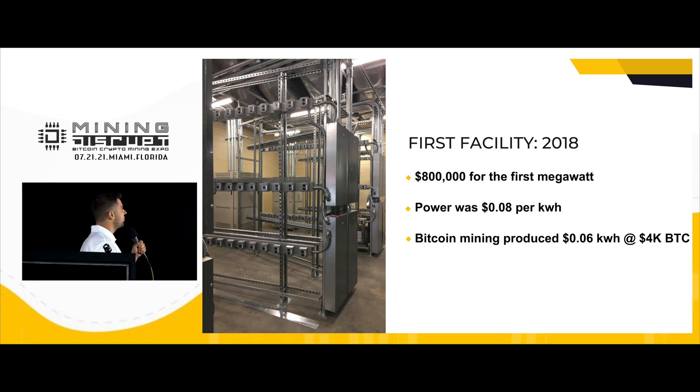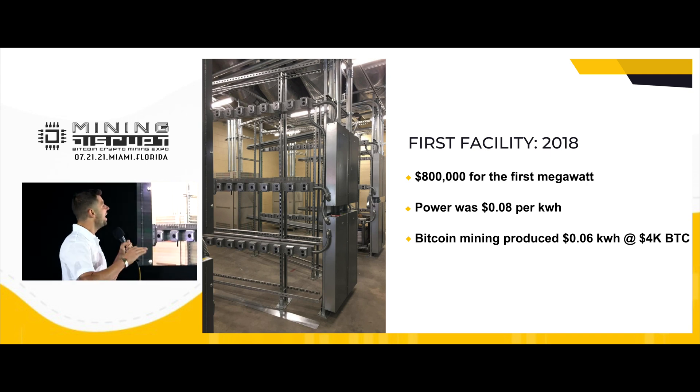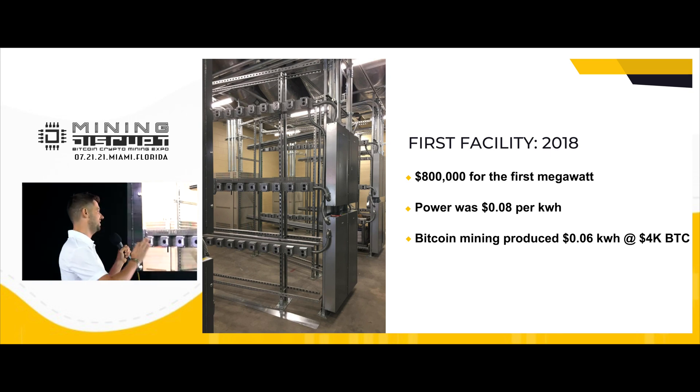Here you can see our first facility in New Jersey that we built earlier in 2018. We built it like a showcase. We spent $800,000 for the first megawatt. Is it worth it? Really not — just if you want to live at this facility.